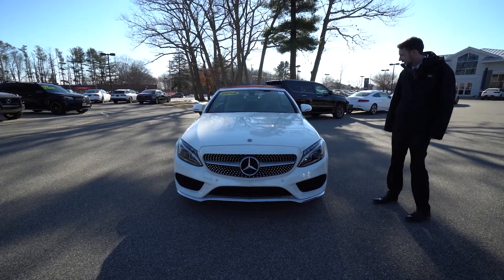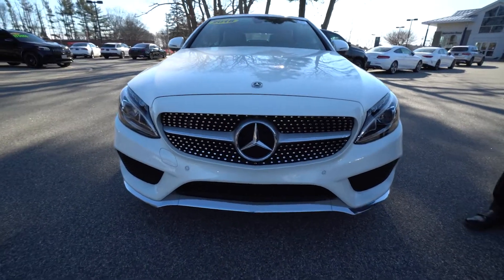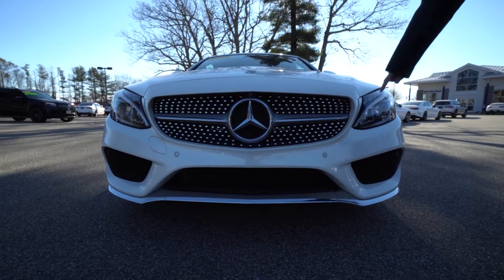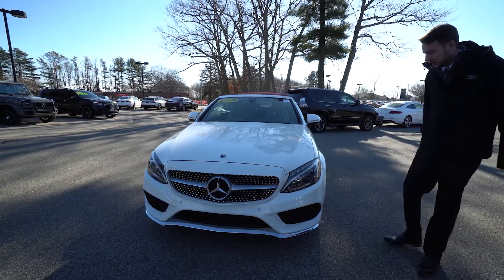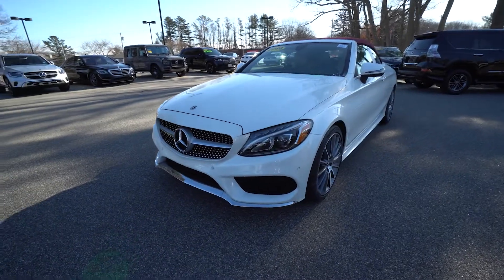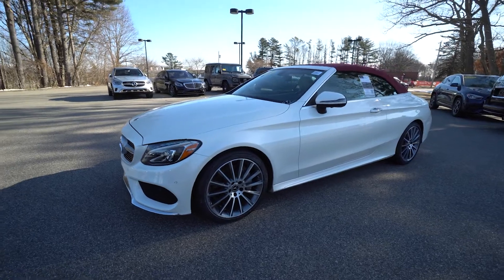We have a white exterior, silk beige interior, red convertible top. This is a sport package model with AMG lines, so that is a diamond studded grille, sportier front bumpers. We do have LED headlights, daytime running lights up top. So a really nice cosmetic package. Looks very, very sporty. I love those multi-spoke wheels.